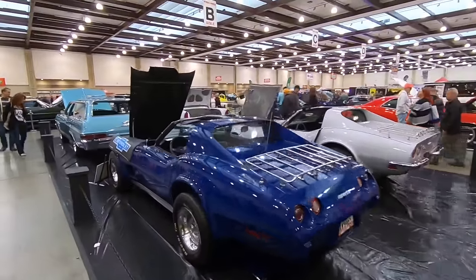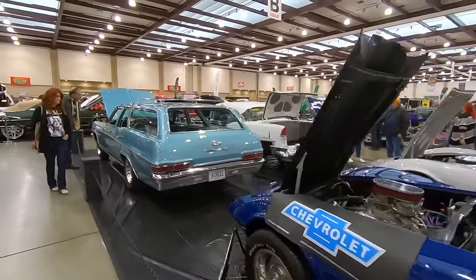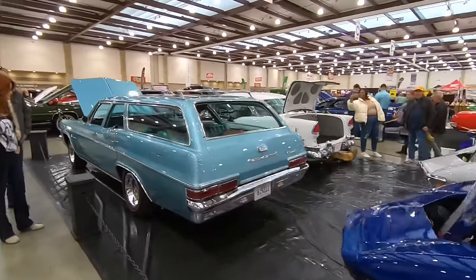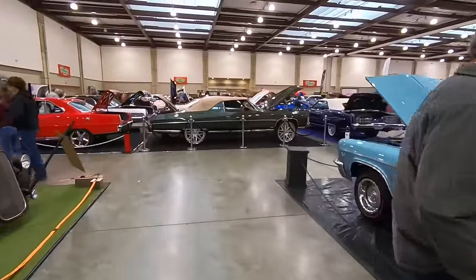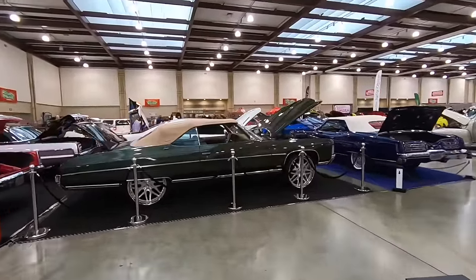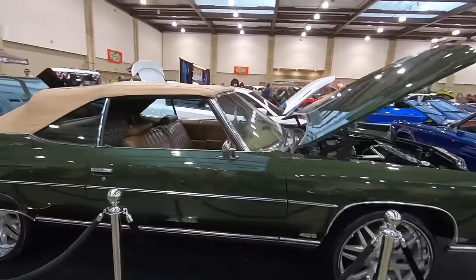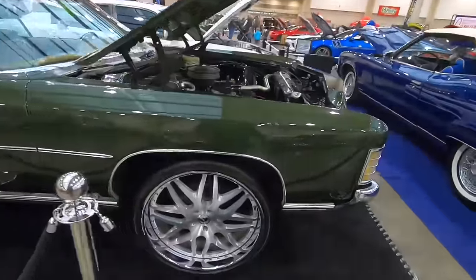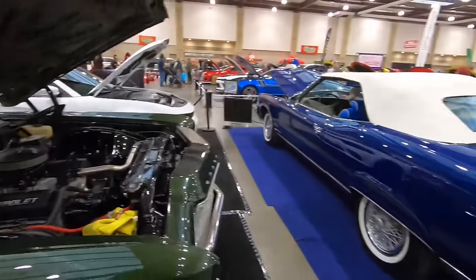I'm loving those old bumpside Ford F-100s more and more. Got a donk over here even — if that's your thing, here's an Impala donk as they call them. It's got the big old wheels and tires on it and a small block Chevy under the hood.